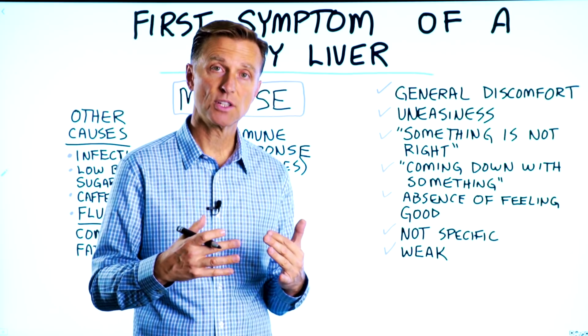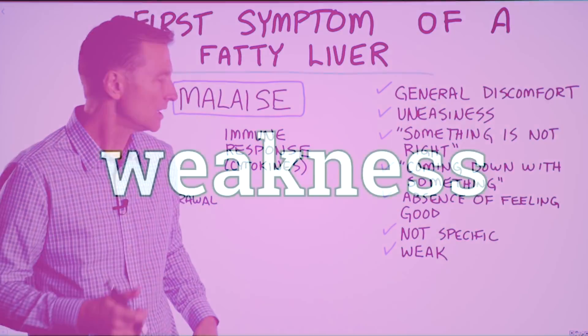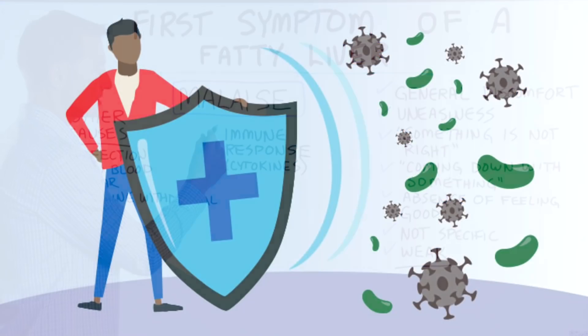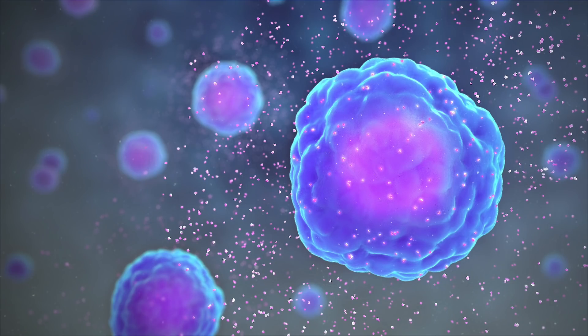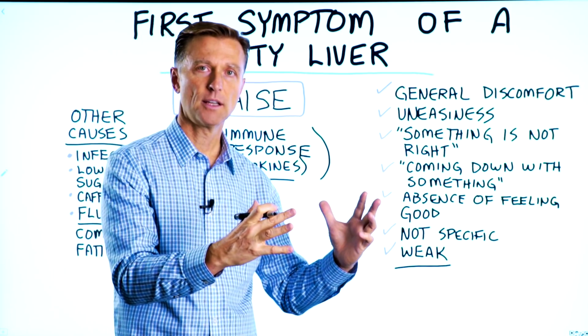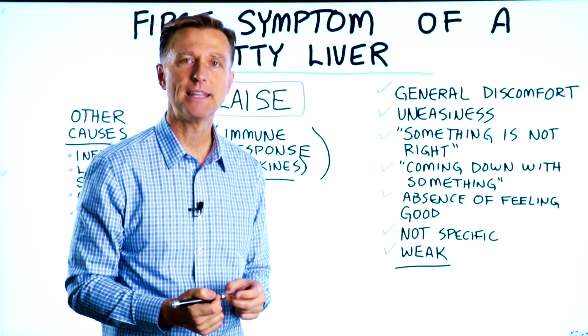Malaise is not very specific to a certain part of the body — it's kind of all over, kind of vague. You're not sure where it is, and you feel a little bit of weakness. What's happening is your immune system is activated. There are cytokines, which are certain proteins that are activating the immune system at a certain level — not enough for an infection, but just enough to make you feel like you could be coming down with something.